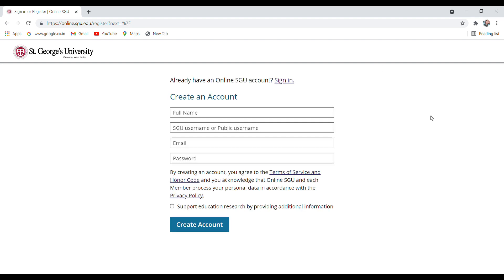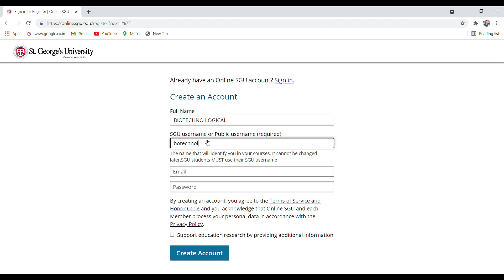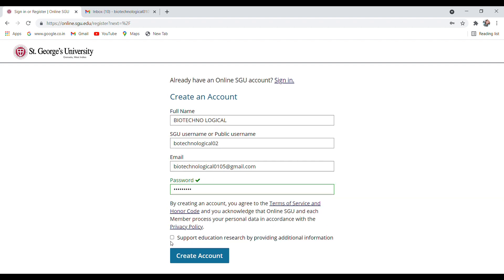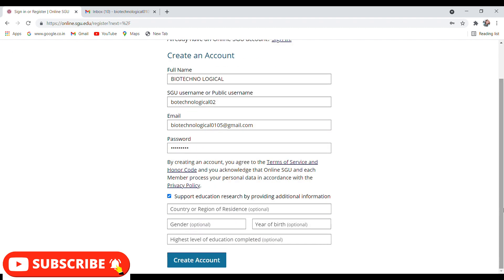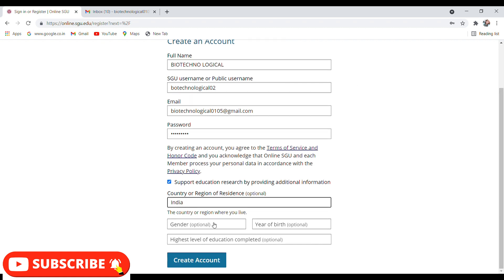For enrolling in a course you first have to register yourself. For creating an account you need to write your full name, which is required, then your username — you can add anything — then your email ID, then your password. The remaining fields are optional, so just click on 'Create Account'.